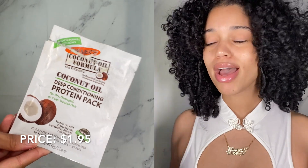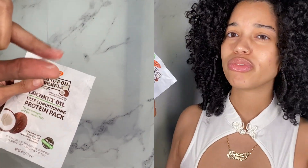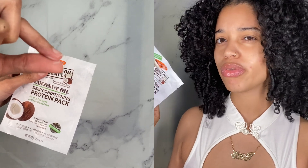My next deep conditioner is Palmer's Coconut Oil Formula with Vitamin E Deep Conditioning Protein Pack for Dry, Damaged, or Color-Treated Hair. This is the little pack that it comes in — I'm almost out of it. I've used it two or three times from the time I got this pack, and I absolutely love it. It leaves my hair super soft and moisturized. The instructions say you can use it for 20 minutes or an hour, or you can leave it on overnight — that's all up to you and what your hair needs. This is a protein pack, so I wouldn't use it every week. I would use it once a month, or even once every two months, depending on your hair.